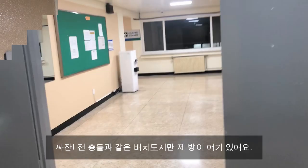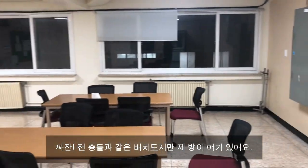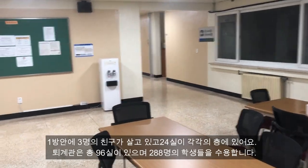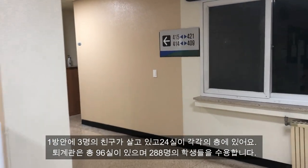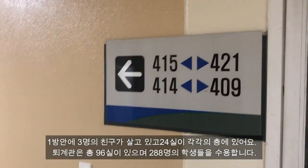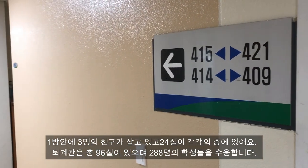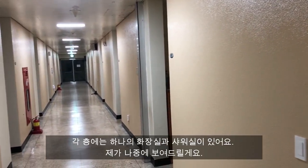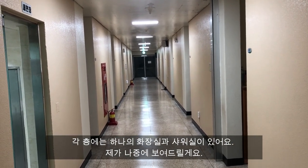Moving on to the final floor. Same layout as the previous floors, but this is the floor where my room is located. There are 24 rooms on each floor, so in total there are 96 rooms in Tegeguan — enough to hold 288 students because one room is designed to hold 3 students. Each floor has its own huajang seal and semyungjang, which I will show next.